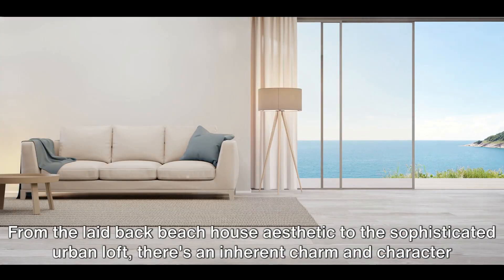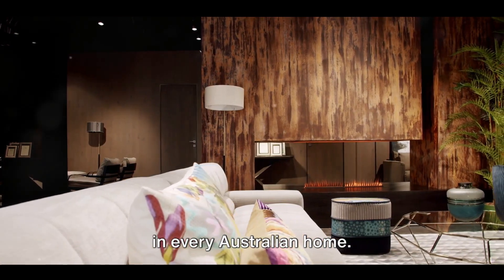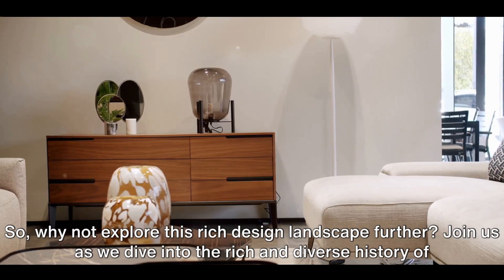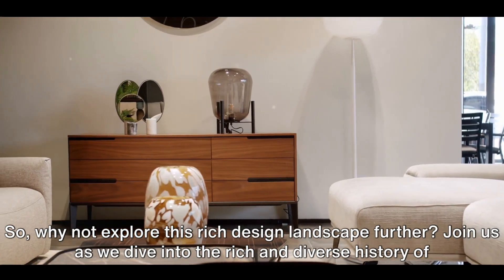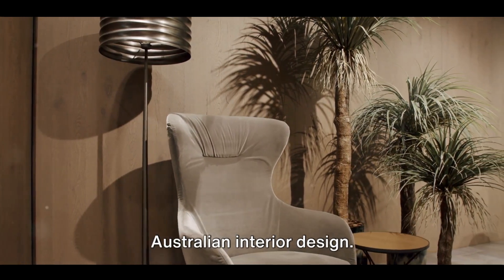From the laid-back beach house aesthetic to the sophisticated urban loft, there's an inherent charm and character in every Australian home. So, why not explore this rich design landscape further? Join us as we dive into the rich and diverse history of Australian interior design.